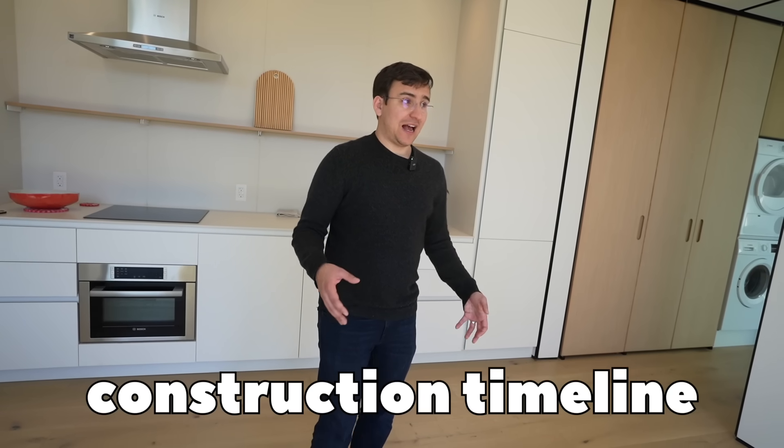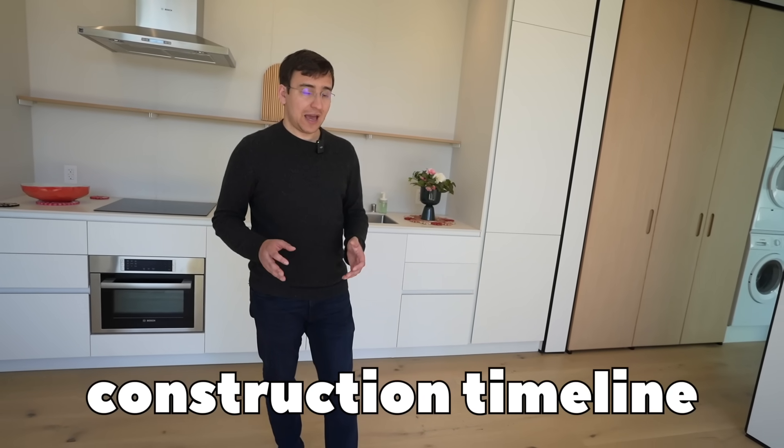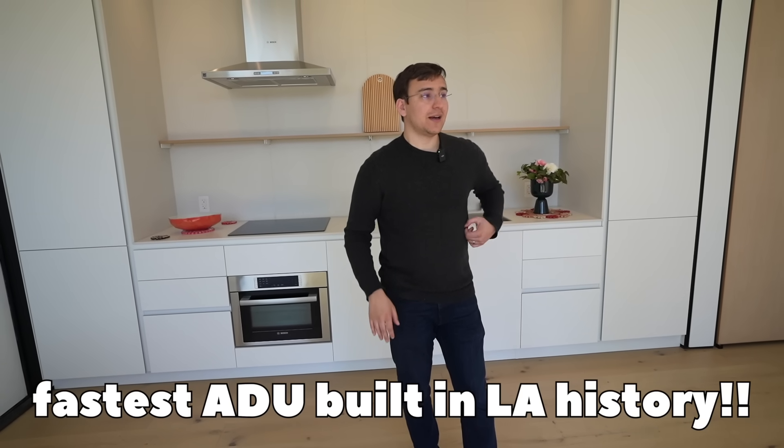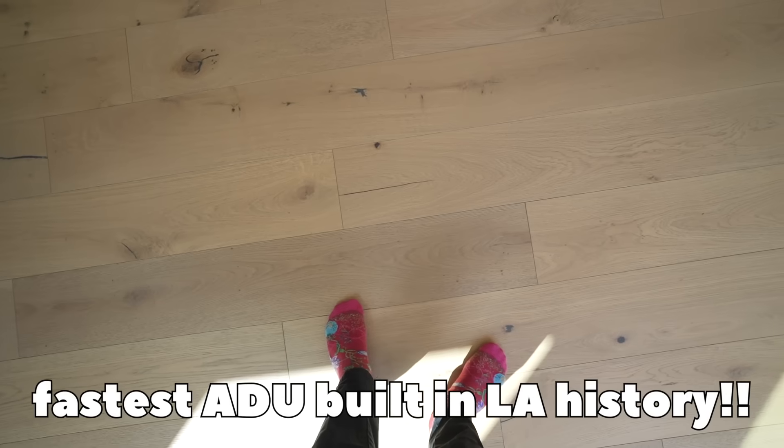Based on public permit records, this is the fastest newly built ADU in LA city ever — measured from the date we submitted for permits to the date we got the certificate of occupancy. We had the shortest time for a newly built ADU in LA city, ever. We're standing in LA history right now.